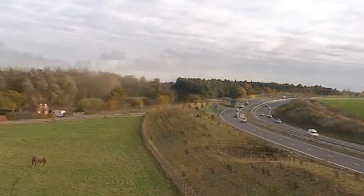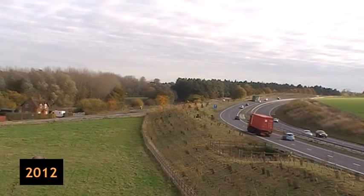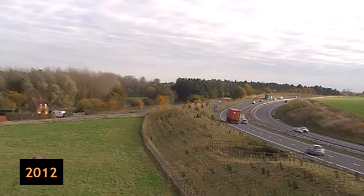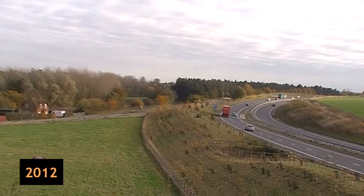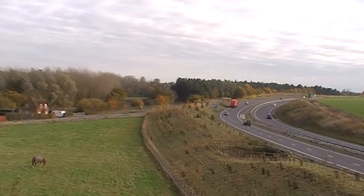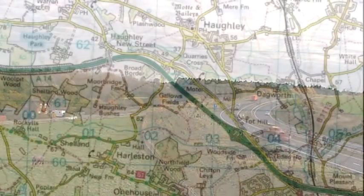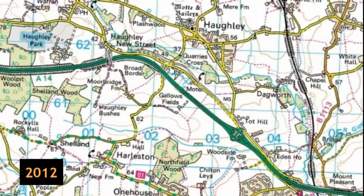It's horrifying that a problem that should have been foreseen in the first place continued for so many years and cost many lives before the politicians did the decent thing and built what should have been there from day one of the major A45 upgrade. The new road completely bypasses the old Hawley bends and all the junctions on the A14 were reduced to one interchange at Tothill.